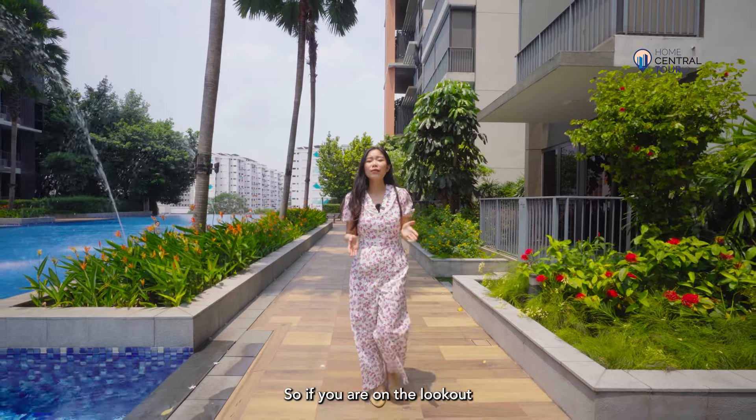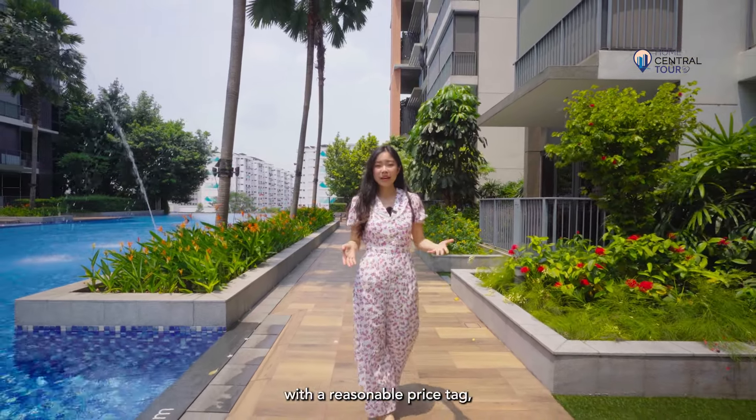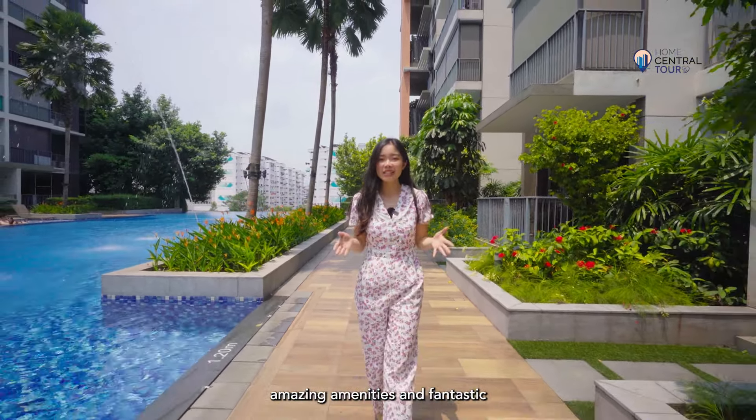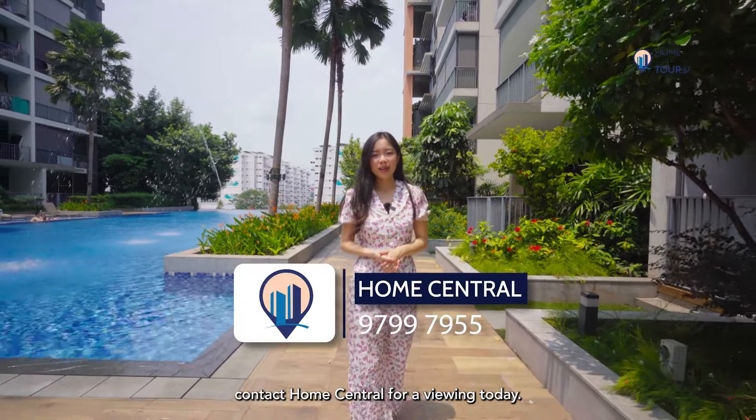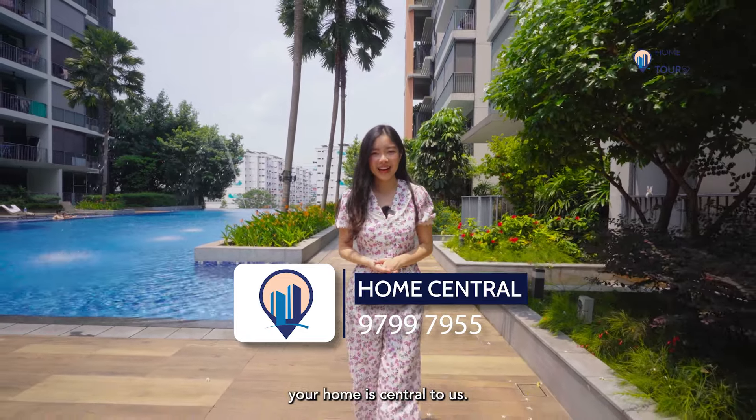So if you are on the lookout for a two-bed, one-bath unit with a reasonable price tag, amazing amenities, and fantastic pool views to boot, contact Home Central for a viewing today. Because at Home Central, your home is central to us.